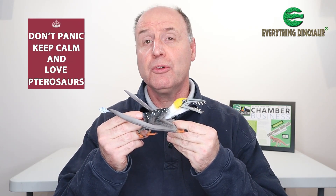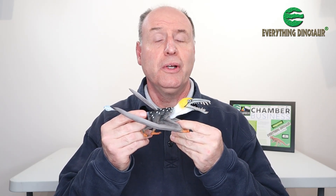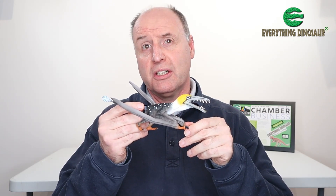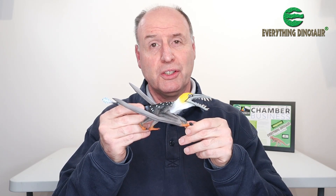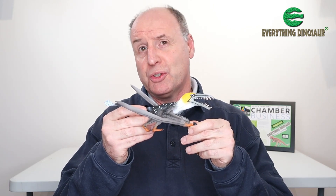Now the first point to make is: don't panic. The actual model will be in 1:3 scale. This is a prototype and it's not in scale. The real figure when it goes into production will be around 39cm long, and the left wingtip will be around 15.5cm off the ground. So this is just one of the prototype figures and it's not giving you an impression of the size of the model.